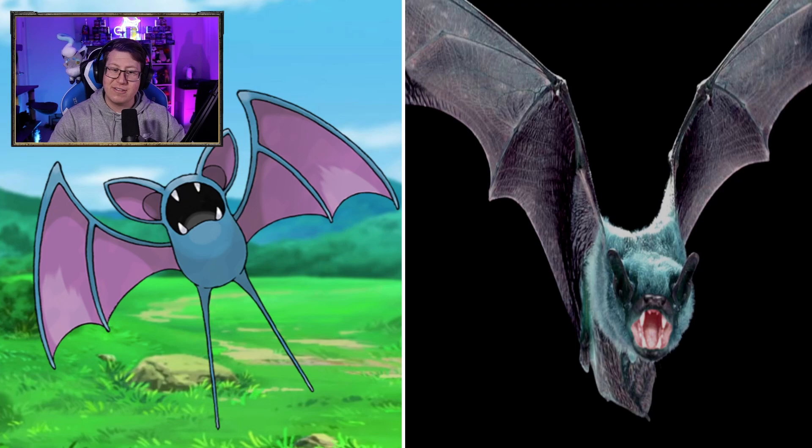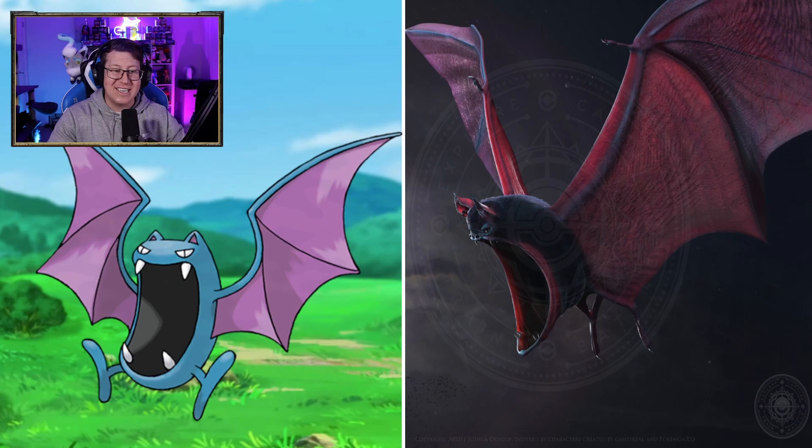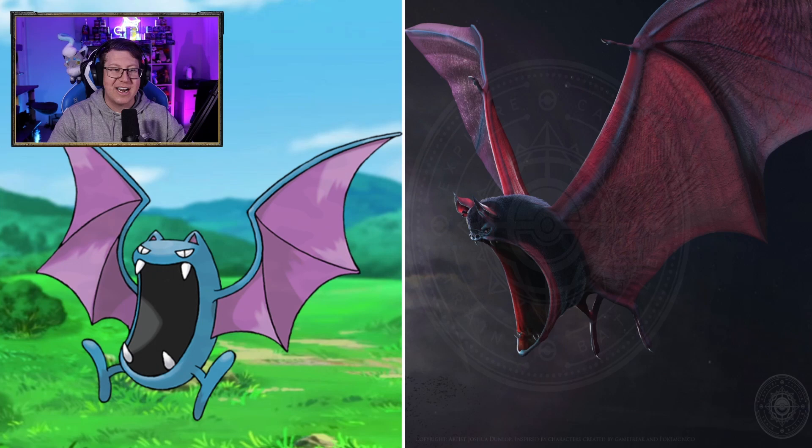Zubat looking like a bat, as it should. I like it's got the fangs and the coloring is the same, which is good. Golbat — wow, look at the mouth on that Golbat. That is huge. I love that they've made most of the Golbat consist of the mouth, which is what it should be.